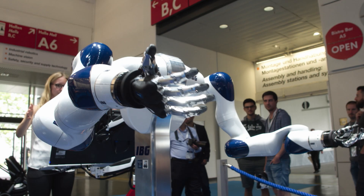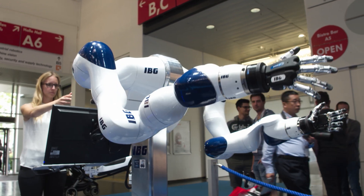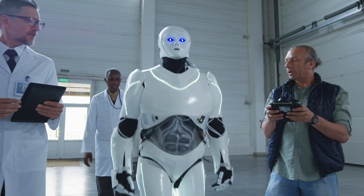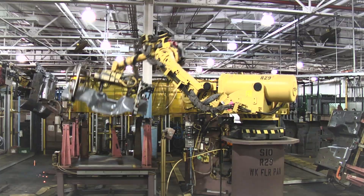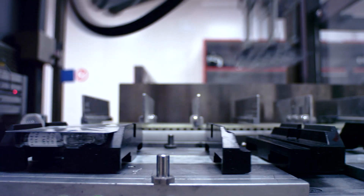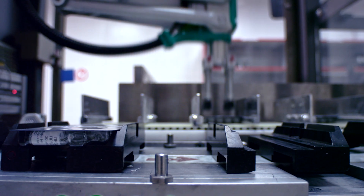If I asked you to close your eyes and think about a robot, maybe you envision something like this. Maybe we want to think about robotics from a different perspective. Robotics as a field really started in industrial settings where very precise and fast motion was needed. Those same technologies are not really suitable for interacting with people.